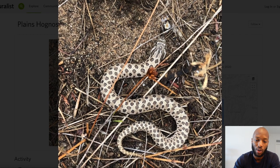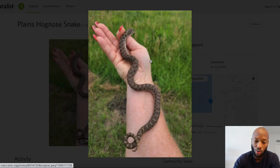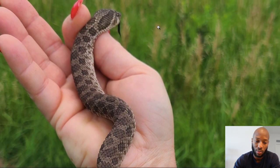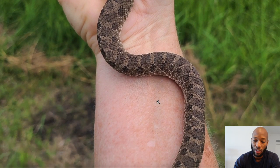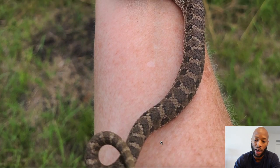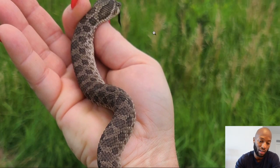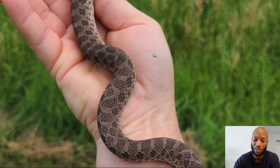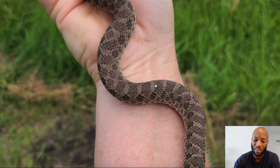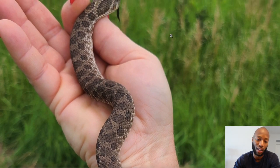This next one was found in Minnesota again — look how dark this hognose is. I don't think this is a sable; this is just a locality trait. Could you imagine combining this naturally dark hognose with a sable, then breeding one of those babies back to this one — how dark that sable would be? I find it interesting that we pay so much money for dark sables, but in Minnesota or those northern states, they naturally have that dark coloration without it being a recessive gene.